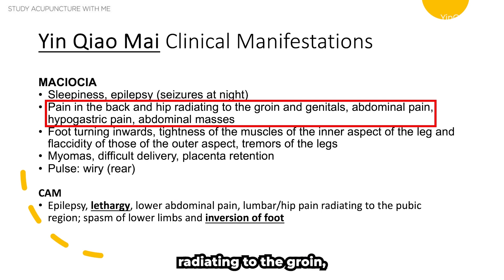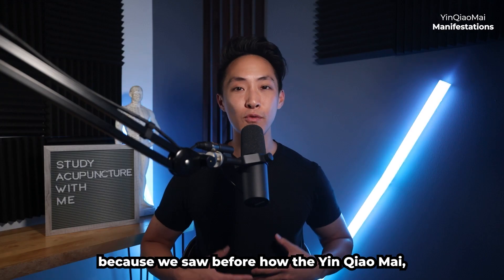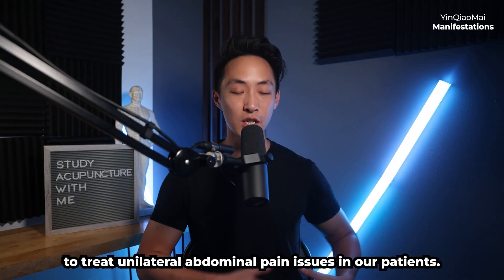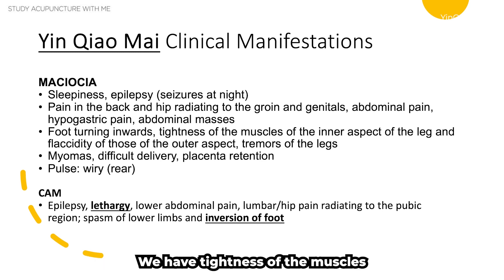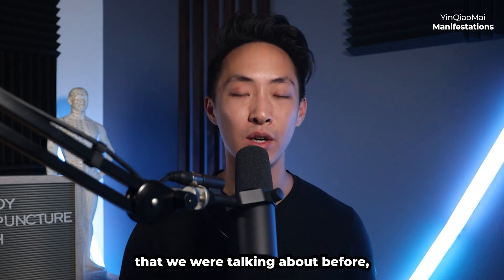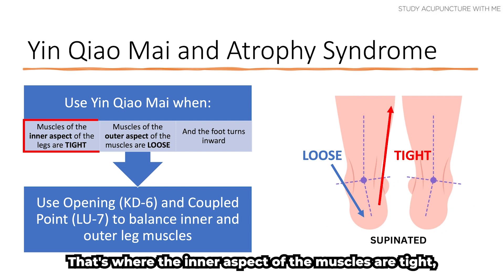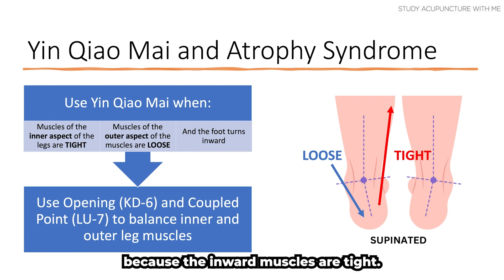Additional manifestations from Maciocha include pain in the back and hip radiating to the groin and genitals, abdominal pain, hypogastric pain, and abdominal masses — all relating to the pathway through the groin, genitals, and abdomen. There is also foot turning inward, tightness of muscles on the inner aspect of the legs, flaccidity of muscles on the outer aspect, and tremors in the legs — the classical atrophy syndrome presentation.